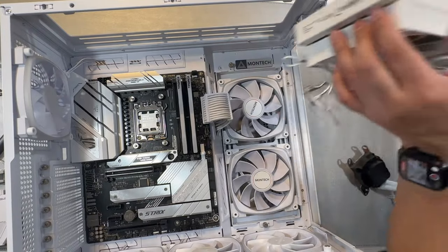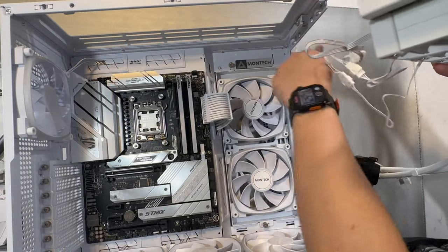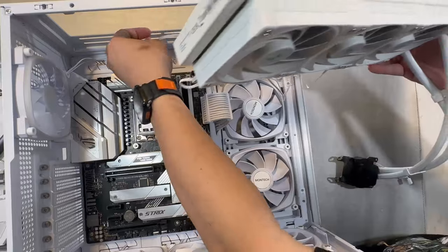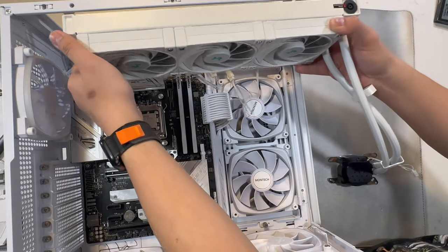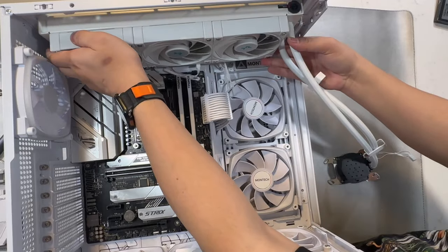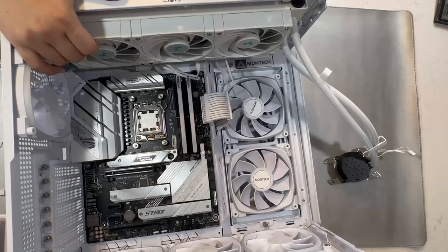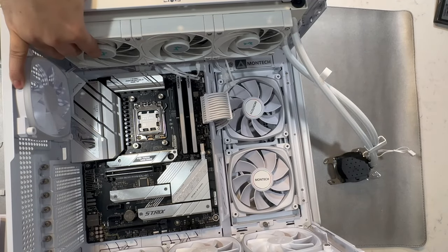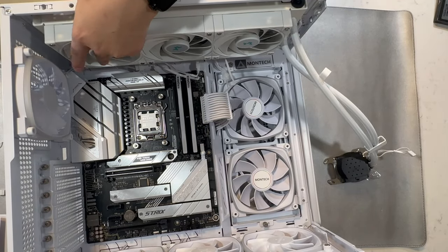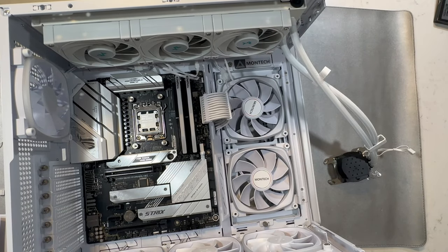The next step is to mount our radiator in the case. Make sure all cabling is pushed toward the back before screwing in the radiator, otherwise it will be a very tight fit near the top of the motherboard. My radiator has 12 screws, so I'm tightening them in a crisscross pattern to make sure it holds tight.